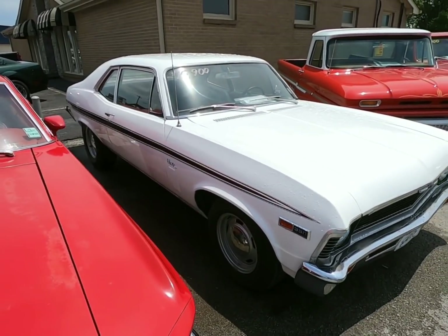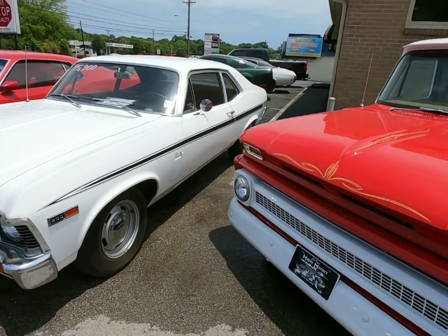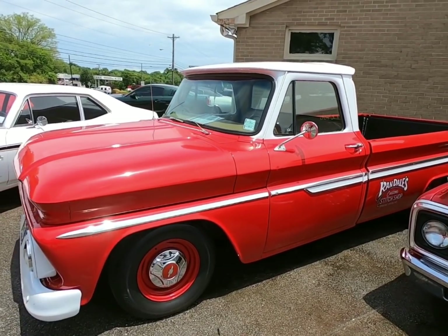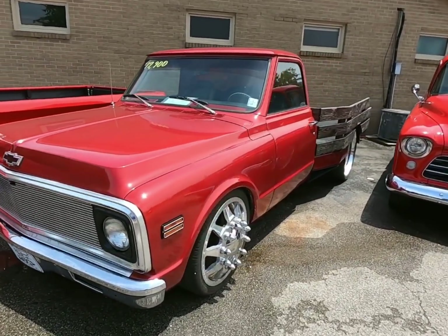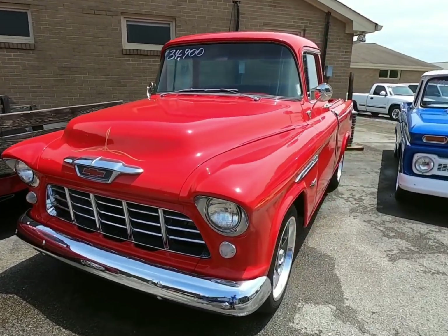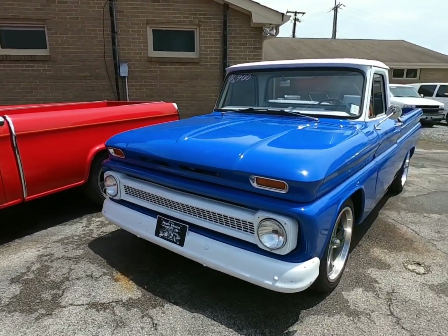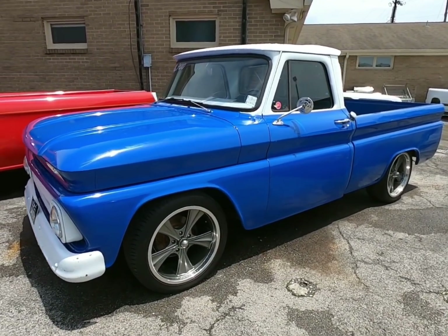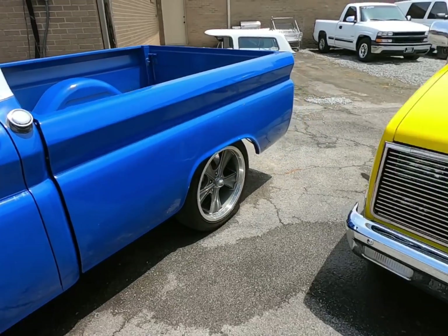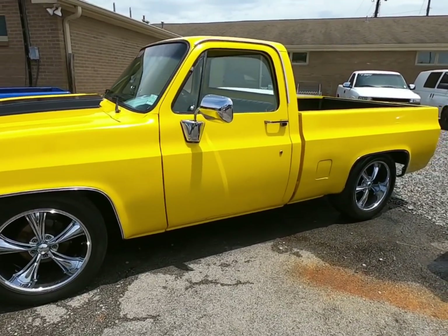A 1969 Nova right beside that for 15.9. This is a sweet little truck — it was a '65 model C10, sold fairly fast as well. I love the interior on that one. Right beside it, a 1970 flatbed custom pickup truck for 17.9. A 1955 Cameo for 34.9. A 1965 C10 pickup truck for 16.9. And right beside that, 19.9, then a 1985 model for 10.9 — just got that, brand new to inventory.